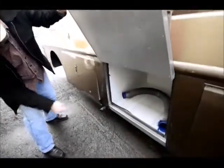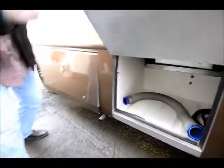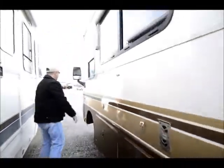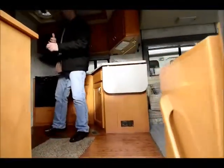And then more storage in here. That's a really nice feature on this coach — it does have good storage on the outside. And then moving around and into the inside.